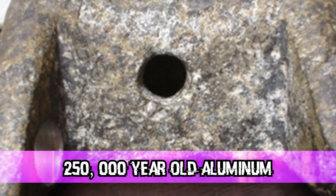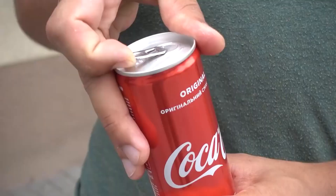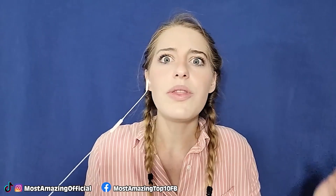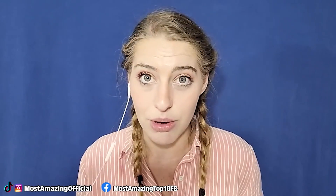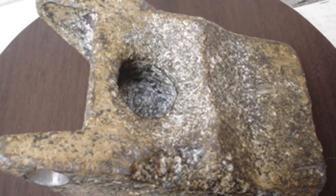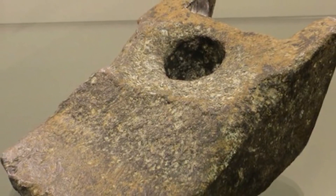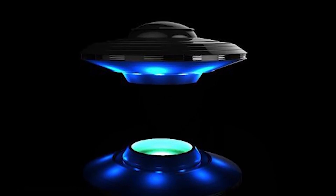Number five: 250,000-year-old aluminum. We only figured out how to extract aluminum in the 1800s — so what the heck was a five-pound aluminum object doing buried next to 10,000-year-old mastodon bones in Romania? No one knew at that time what aluminum was or how to extract it, yet aluminum made up 89% of the metal wedge they found. The object was clearly crafted by someone, and many have theorized it could have been anything from a tool to the landing foot of an alien spaceship.